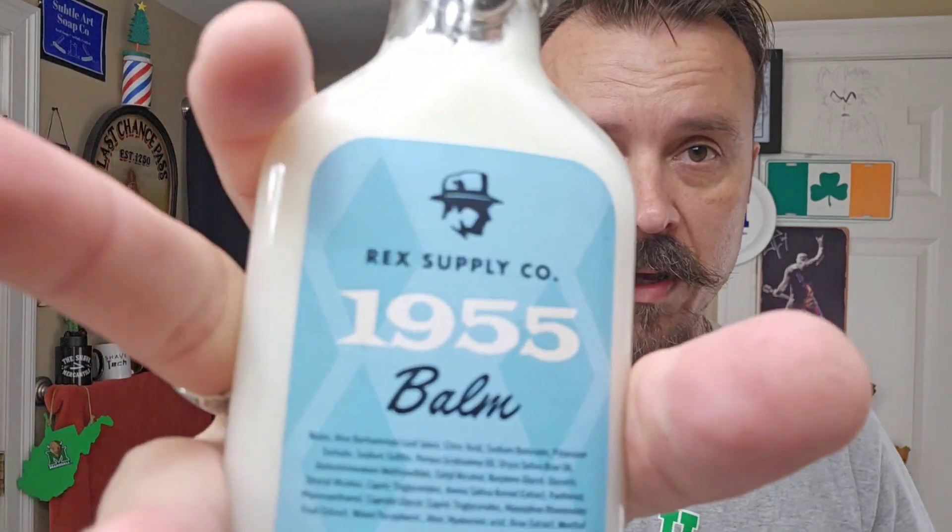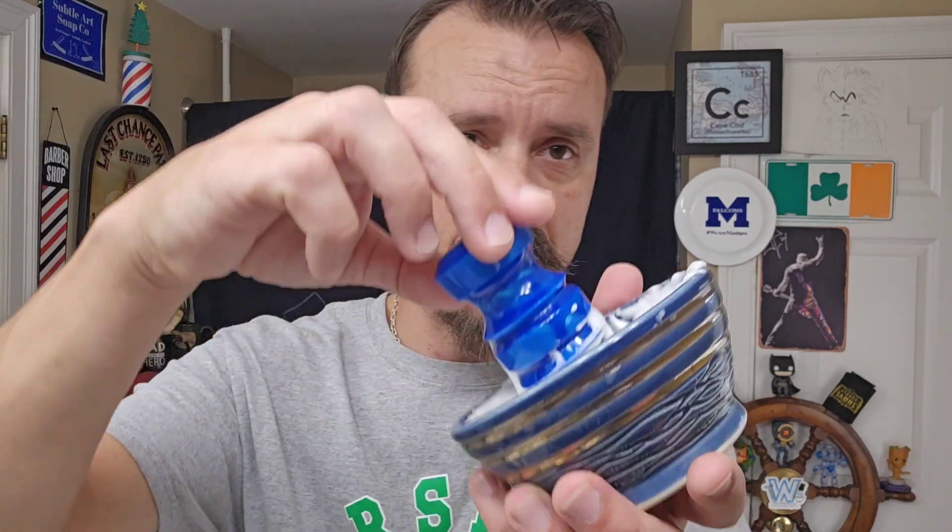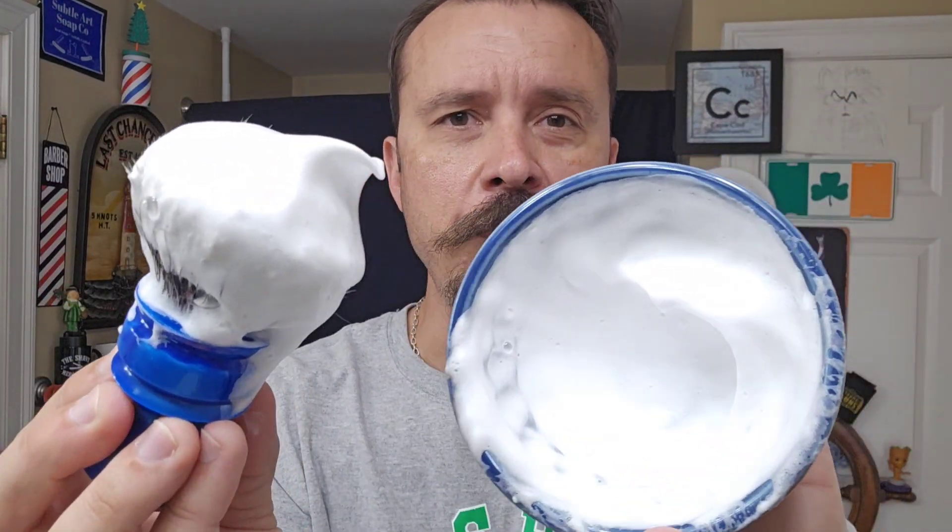I'm also going to be using the soap, the splash, and the balm. Rex Supply has some amazing stuff, man. I love this soap. I already have the pre-shave applied and I already have my lather ready to go. Look at that — a couple big bubbles in there. A little too much water, but that's all right. Look at that. You must want to eat it. Obviously, don't do that.